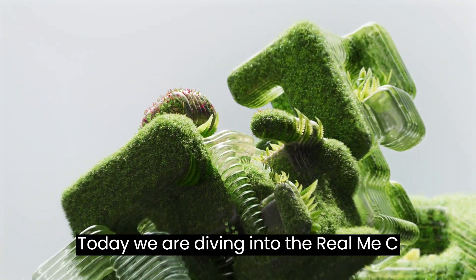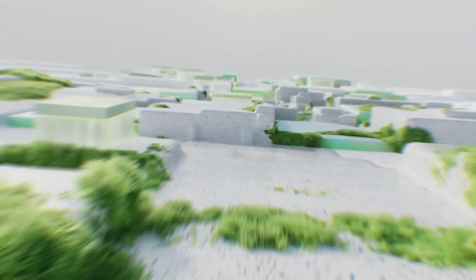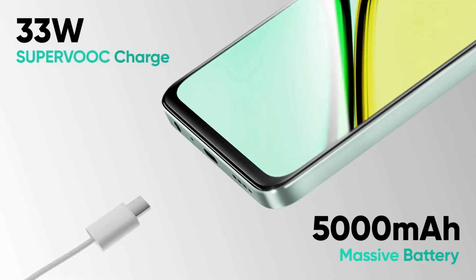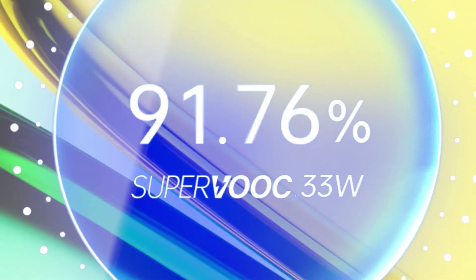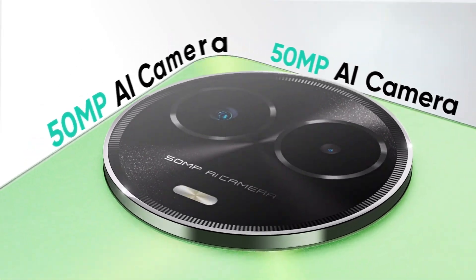Today, we are diving into the Realme C67 5G, a powerhouse with some exciting features. This beast runs with MediaTek Dimensity 6100 Plus, 6nm chipset, ensuring seamless performance, with a hefty 5000mAh battery and 33W charging.